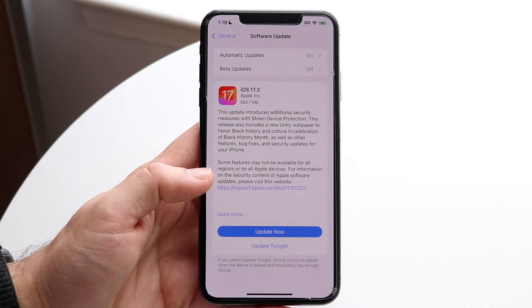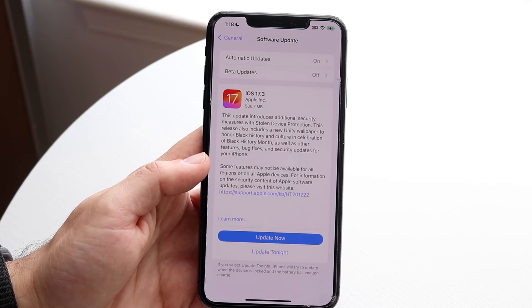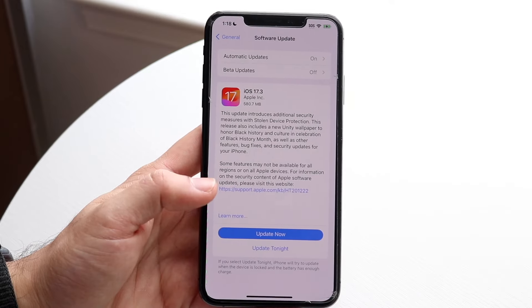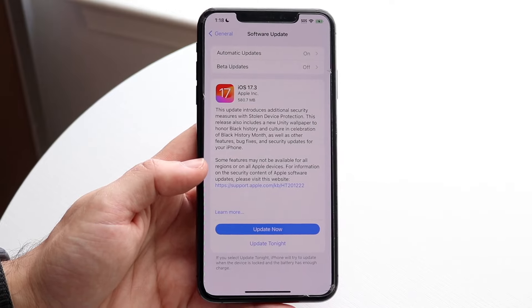So a pretty big update, but kind of like I said, middle of the road. It tells us that this update introduces additional security measures and adds stolen device protection, wallpapers, security updates, and bug fixes, which are always super important to have.